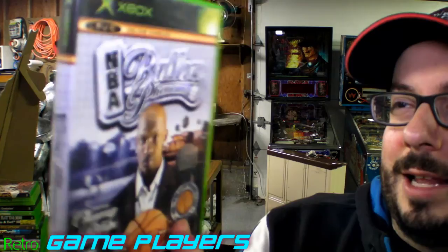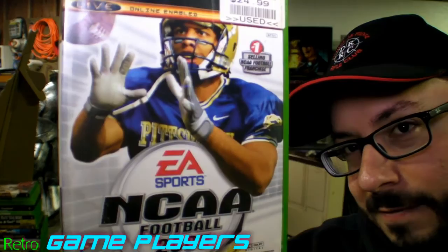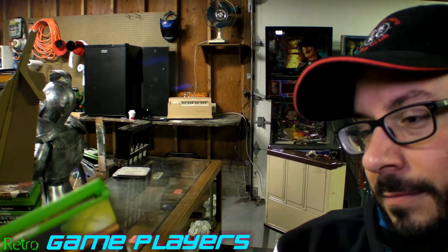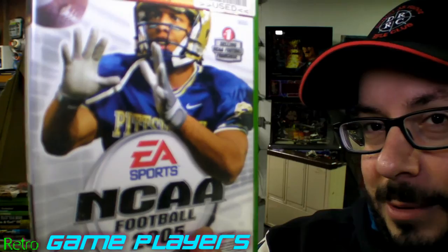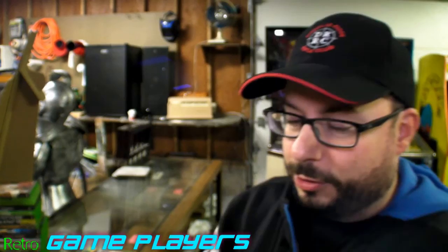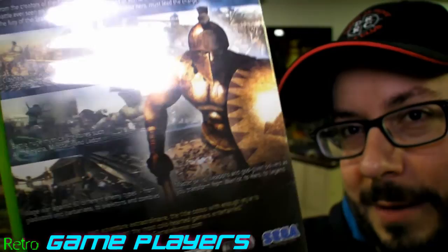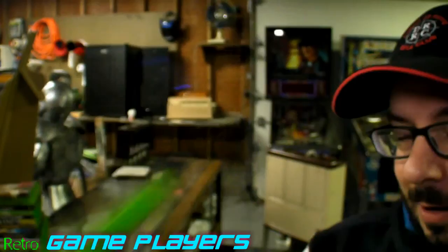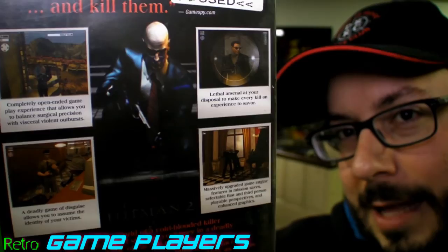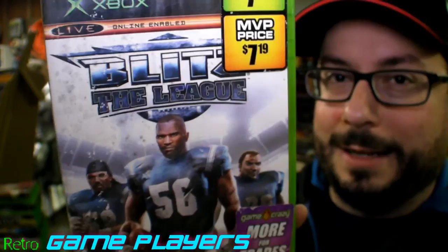NBA Ballers. AMF Bowling 2004. NCAA 2005 — and oh, it's another combo game: Top Spin and NCAA 2005 in one. MLB 2K6. Links 2004 — a golf game. Here's True Crime Streets of LA — this game is pretty cool. Spartan Total Warrior — I think this is the one my friend Joseph, who's been on the channel, really likes, though I think we were playing it on PS2. Hitman 2 Silent Assassin — this is the last Hitman game I actually played. Blitz the League — I'm guessing this is like NFL Blitz but maybe an updated version. Street Hoops — that dude looks serious, just staring at you through the fence.